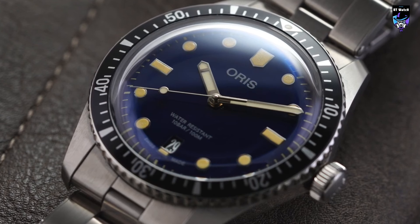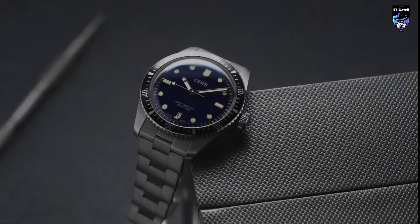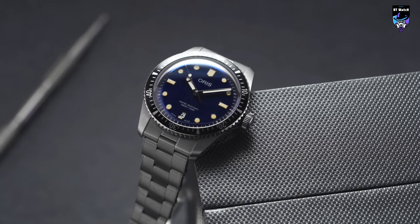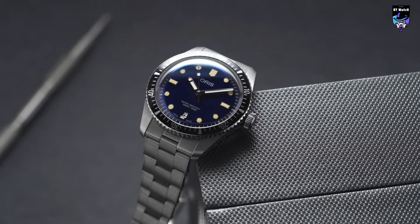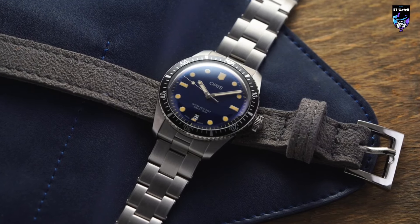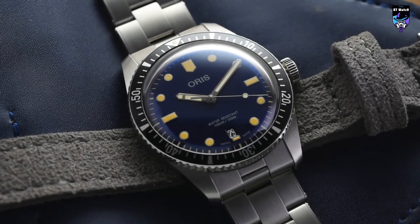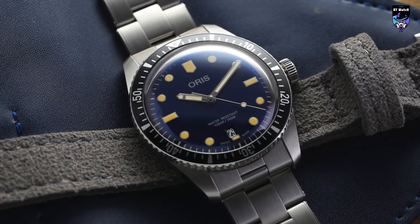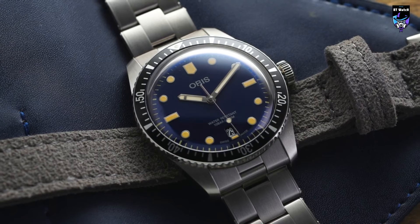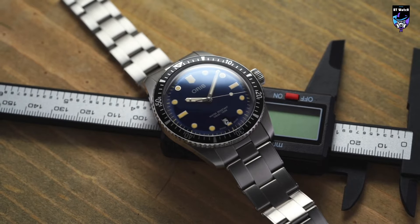Unlike many bulky dive watches, the Divers 65 has a low-profile design that conforms nicely to the natural curvature of most wrists. Additionally, the mid-case is remarkably thin, making it sit very flat on the wrist. The stainless steel bezel with a black aluminum insert is somewhat standard, and the grip provided by the bezel teeth is adequate even when the watch is wet. The unidirectional 120-click action is relatively positive with minimal backlash. Inside the case is the Oris caliber 733, which is essentially a Sellita SW200 automatic movement with an Oris red winding rotor. This is a modern timepiece that looks and feels like a vintage watch from an independent, historic Swiss brand.